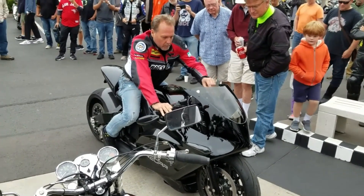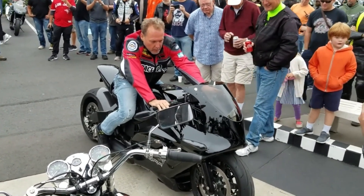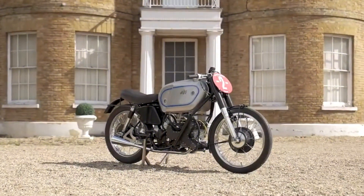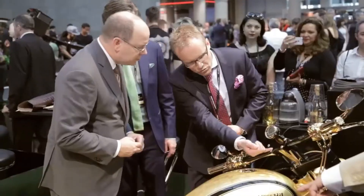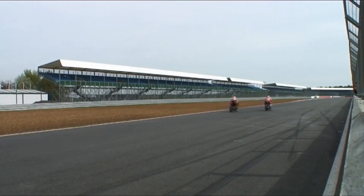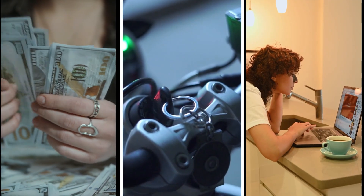From rare vintage models to cutting-edge modern designs, these bikes are the ultimate in style, speed, and exclusivity. So buckle up and get ready to be blown away by the stunning craftsmanship, impressive technology, and eye-watering price tags of these amazing machines. Whether you're a bike enthusiast or just curious about the finer things in life, you won't want to miss this exciting countdown.